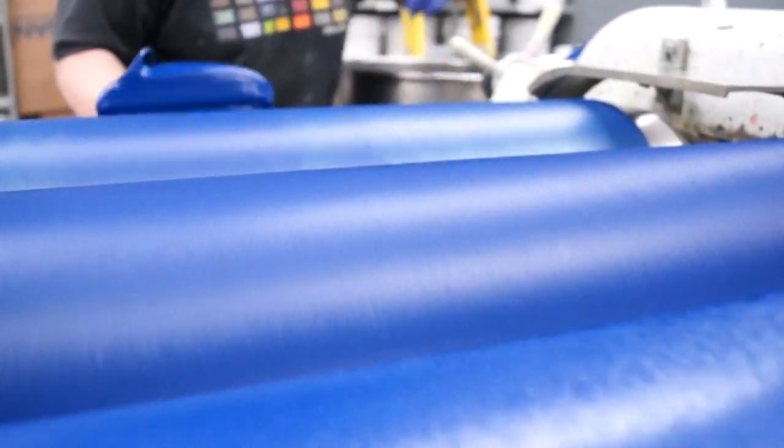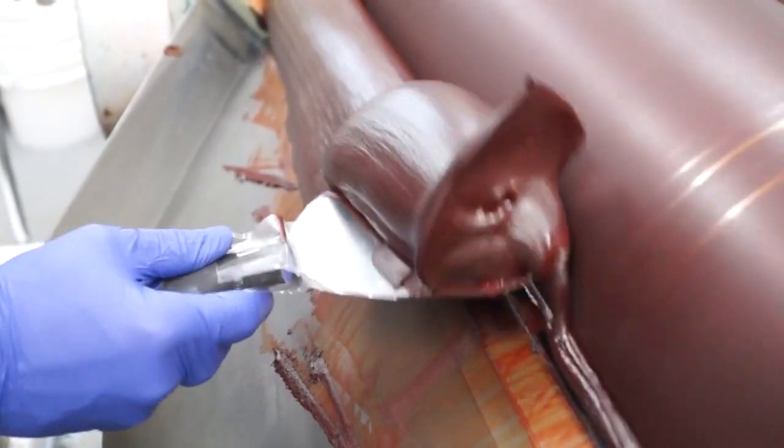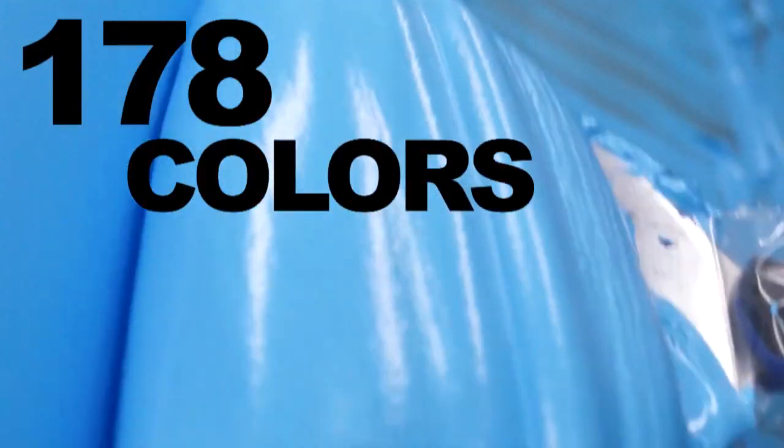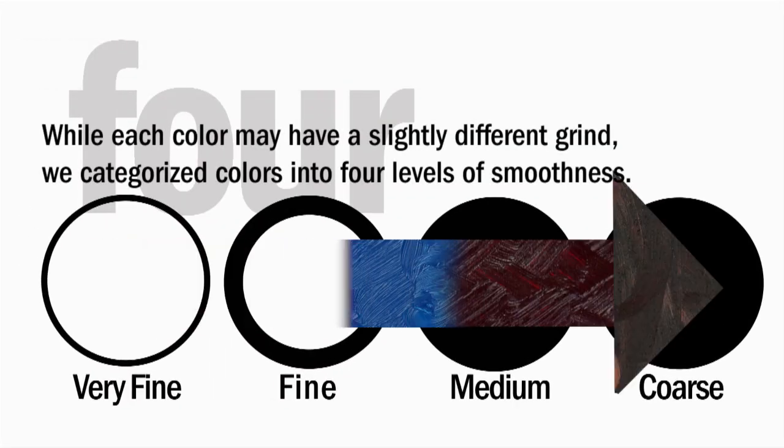Each pigment is milled to its own standard, developing the richest expression of color and undertone. This approach preserves the range of texture oil paints had in the past. With 178 colors, these variations in grind range from silky smooth to coarse and grainy.